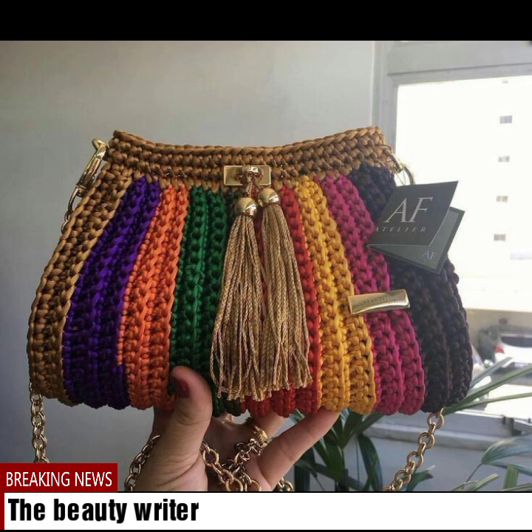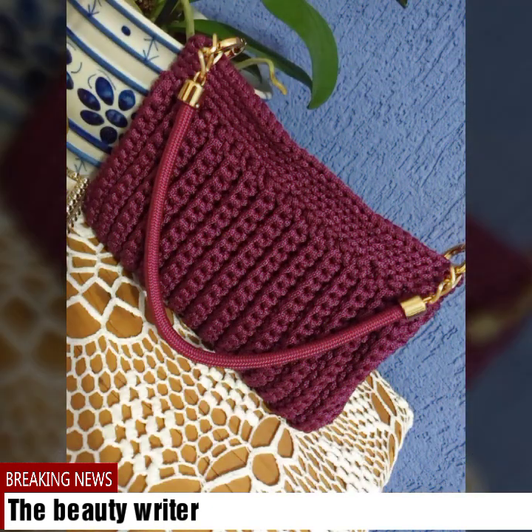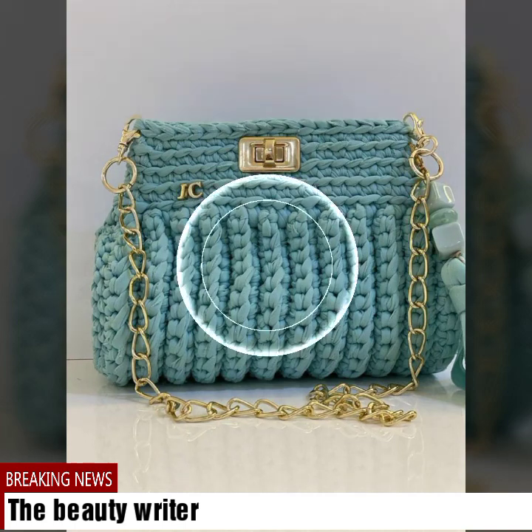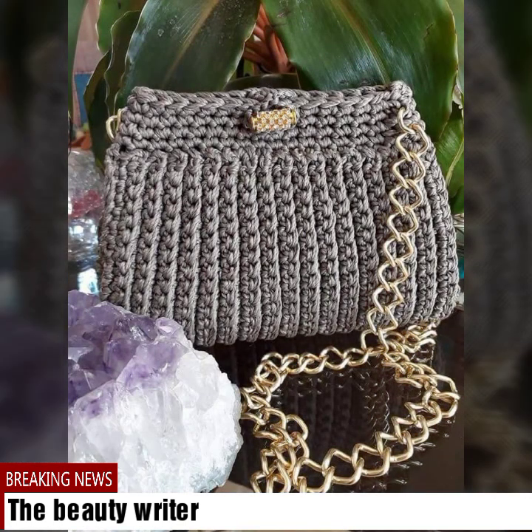If you want to purchase, you can buy online from the description website — please visit the website and check the description link. These are all beautiful and stylish crochet Spanish bag designs. If you like our videos, please like them.